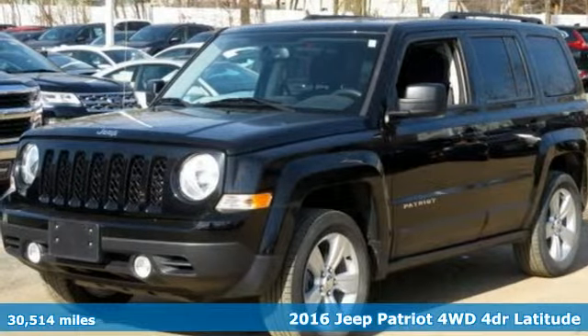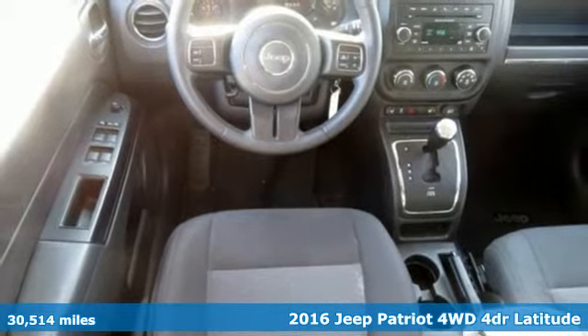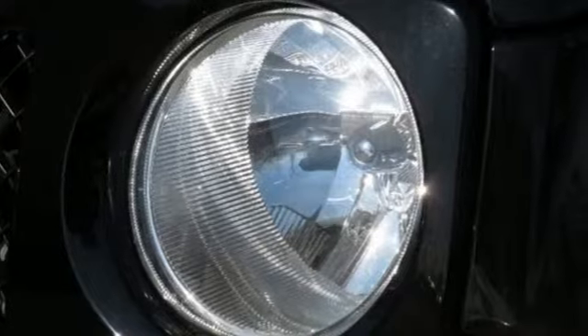Here's a 2016 Jeep Patriot. This is an SUV with a restless spirit for adventure and fun. It's equipped for all your driving needs and wants.